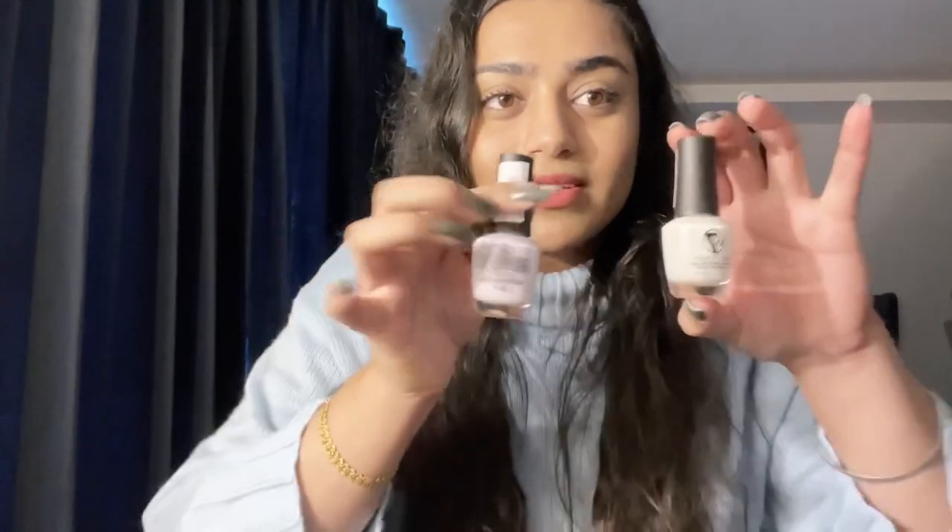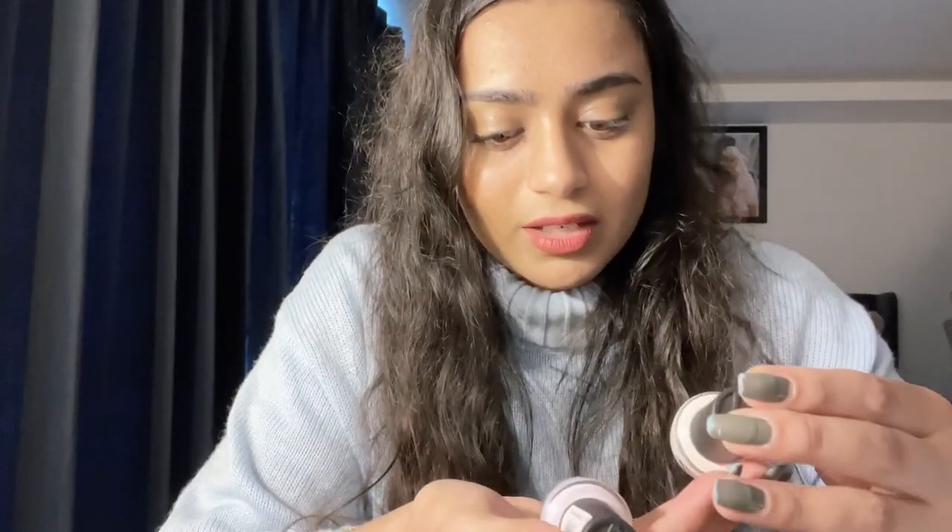We also got from Normal two nail paints — one is a lavender color and the other is white. We got one each for me and for Simran.